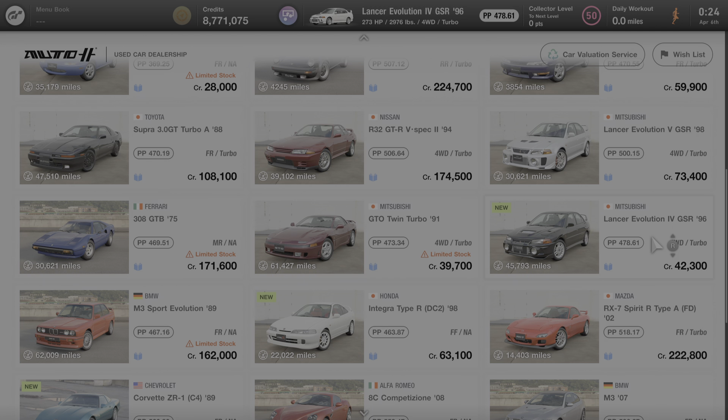This car is only available for purchase at the used car dealer on GT7. If you aren't familiar with the used car dealer, it rotates cars in and out of the dealership every day. So this car may or may not be available at the time you watch this video, but it will eventually rotate back in. Be sure to check back often for its availability. The car is currently selling for 42,300 credits.